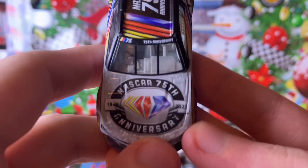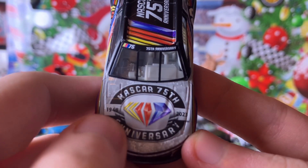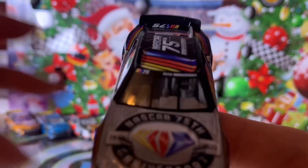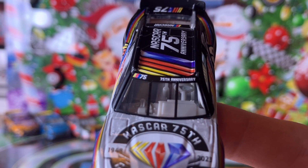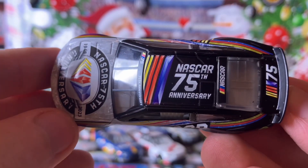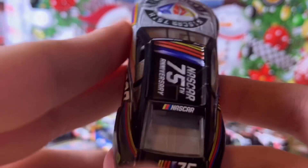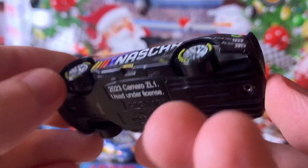Going to the hood of the car, we have 'NASCAR's 75th Anniversary' and the hood louvers. The windshield has a '75' and '75th Anniversary' printed on it. The roof of the car also has another 'NASCAR 75th Anniversary' logo, as well as the NASCAR logo on the rear window and '75' on the deck lid.